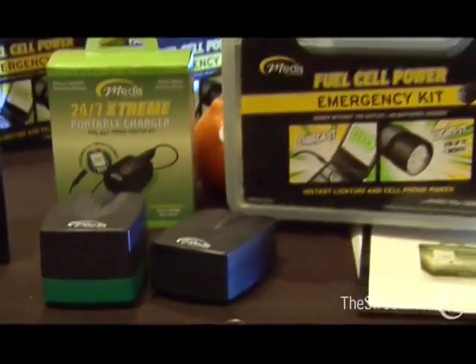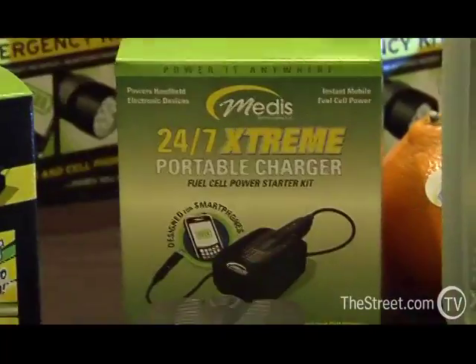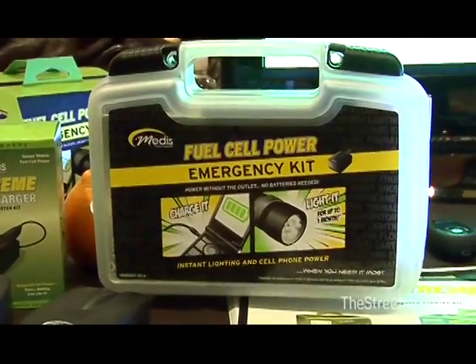This is the new Metis Technology product. It is actually the only worldwide portable generator of electricity. It's completely eco-friendly. It is the size of a bar of soap, and when you squeeze it, it actually gives energy to many different applications at the same time.